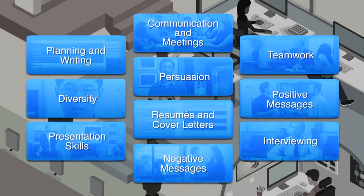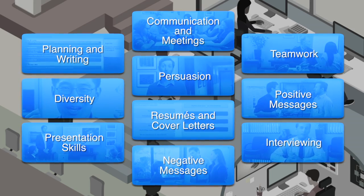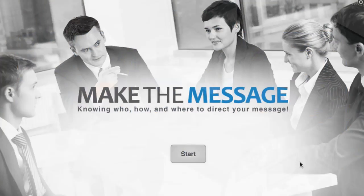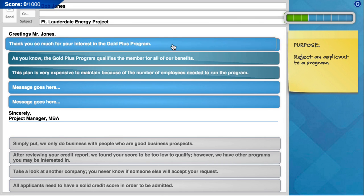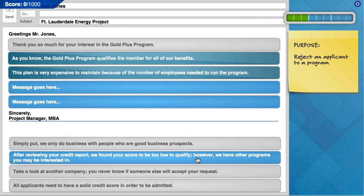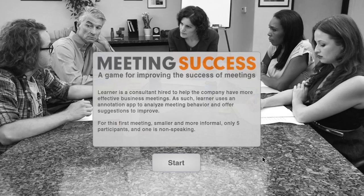Each game targets one primary topic and takes just 10 to 15 minutes to complete. Through these digital learning assets, students will build audience-appropriate messages and select suitable delivery channels, use analytical techniques to improve communication, and conduct more effective meetings. Have a look and let me know what you think.